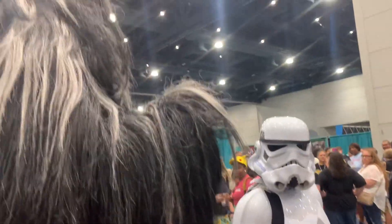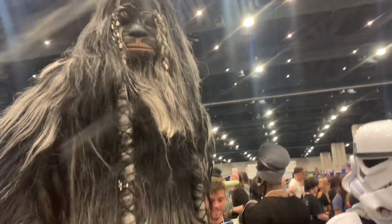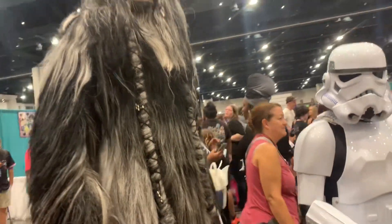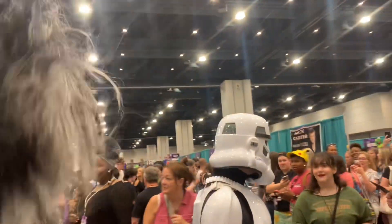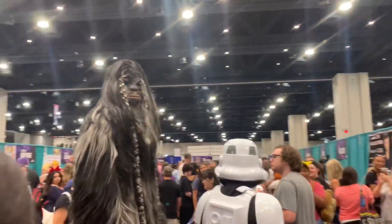There's a giant Wookiee here — that is phenomenal, that is impressive. Gotta be eight and a half feet tall. Alright, it's just something else.